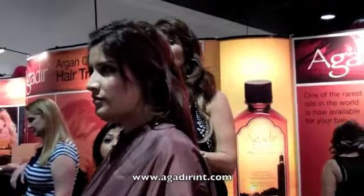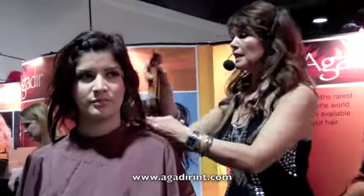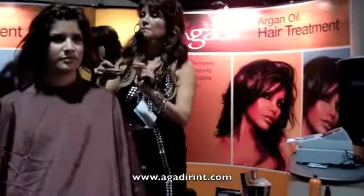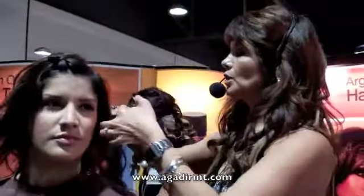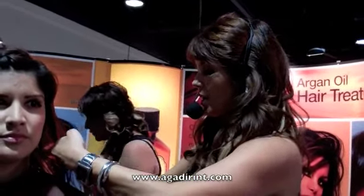It protects the hair from the sun. I'm going to be cutting hair on dry hair. It saves time on the stylist and also saves time on the client. It hydrates the hair and protects the cuticle of the hair. And nowadays it's good to start cutting hair on dry hair.